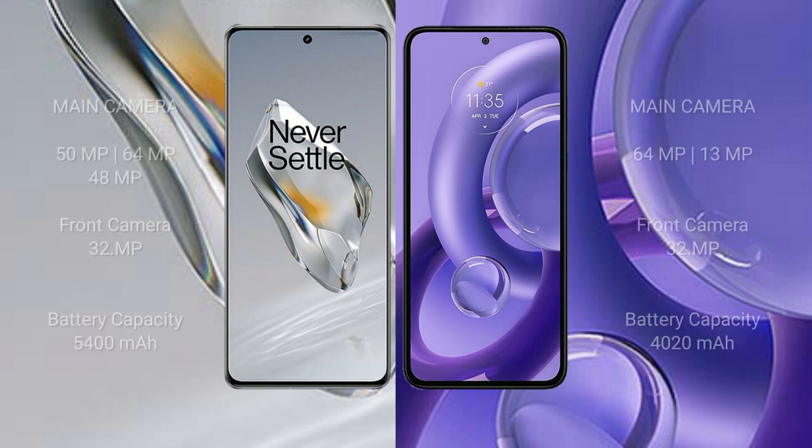The OnePlus 12 features a triple rear camera setup: 50MP plus 64MP plus 48MP, with a 32MP front camera. The Motorola Edge 30 Neo features a dual rear camera setup: 64MP plus 13MP, with a 32MP front camera. The OnePlus 12 has a 5400mAh battery with 100W fast charging support.